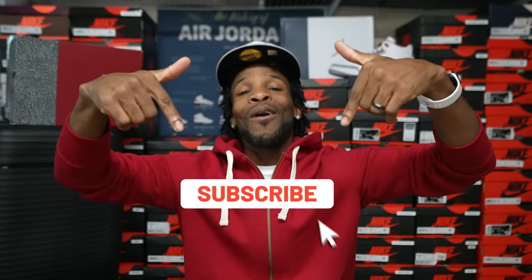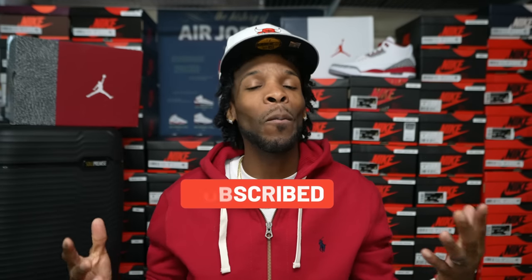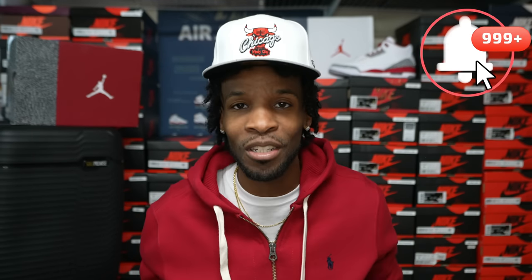But before we get into it, if this is your first time stopping through and checking out any of the family's content, or you are a returning visitor, glad to have y'all rocking out with the family. We'd like for y'all to join us — be on the road to 100K. Hit that subscribe button. We got early looks coming, dope on-feet outfits, and we do swaps when the swap makes sense. 2022, the swap has to make sense. Let's check out these Cardinal threes.